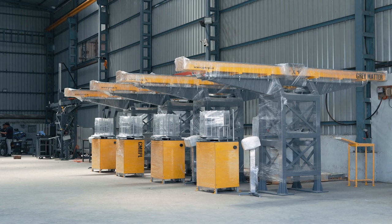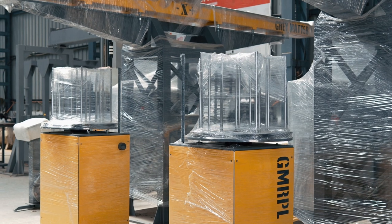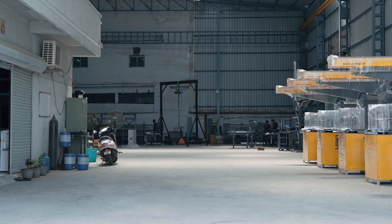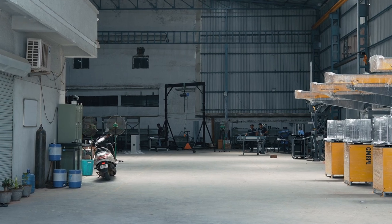We have the capacity to deliver more than 5 gantry systems per month for swift and efficient implementation. Grey Matter Robotics Private Limited — the epitome of innovation, propelling businesses towards a future of enhanced productivity and limitless possibilities in industrial automation.